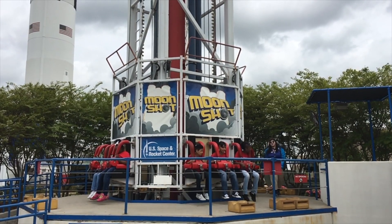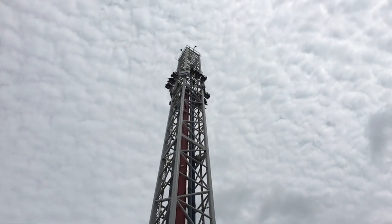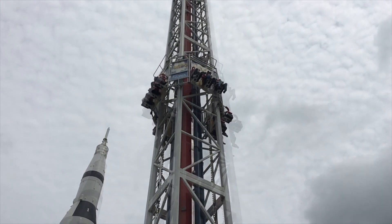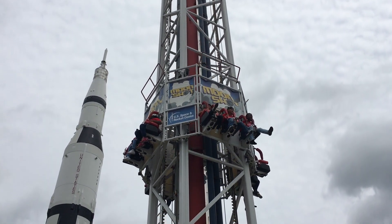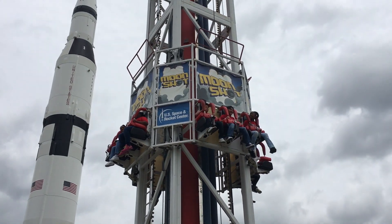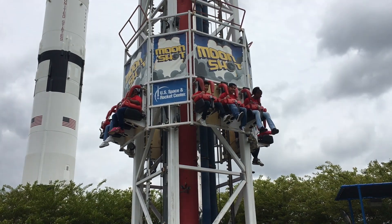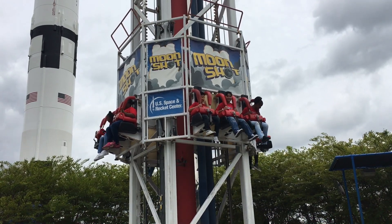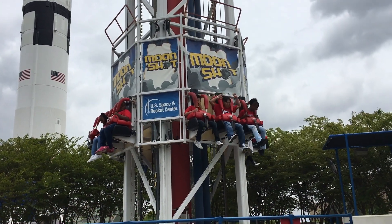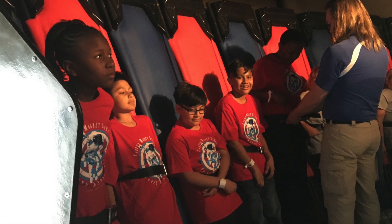After we left the museum, we got to ride the Moonshot, which simulates what a rocket launch is like. You go 140 feet straight up in 2.5 seconds with 4 Gs of force on launch, and 2 to 3 seconds of weightless space out of your seat, and then a 1 G freefall. It was so much fun. Then we went right next door and rode the G-force accelerator, where we got to experience 3 Gs pushing on our bodies.